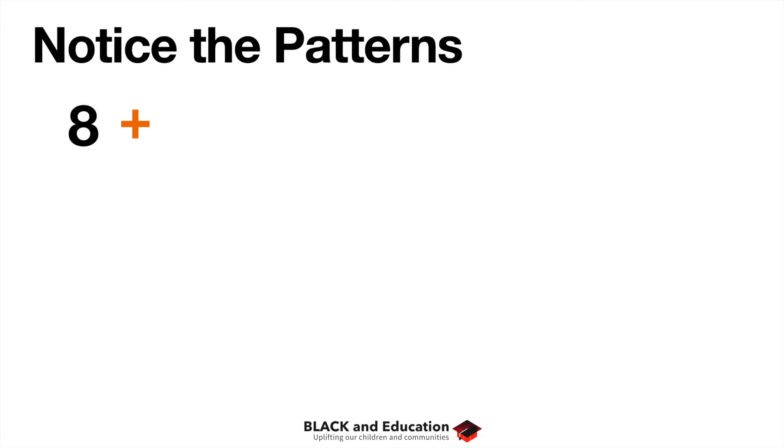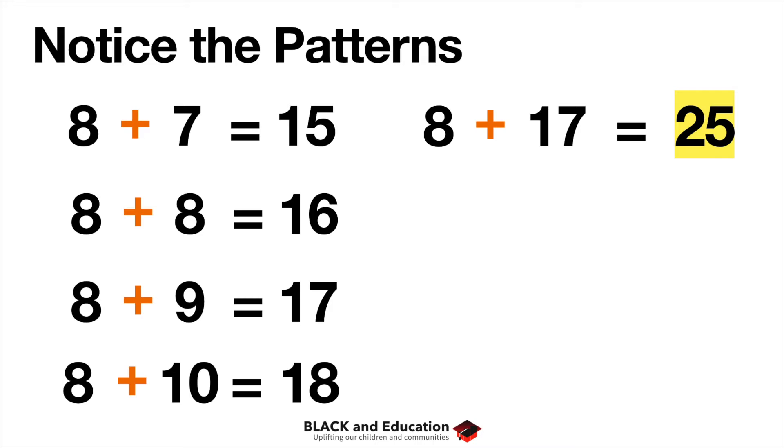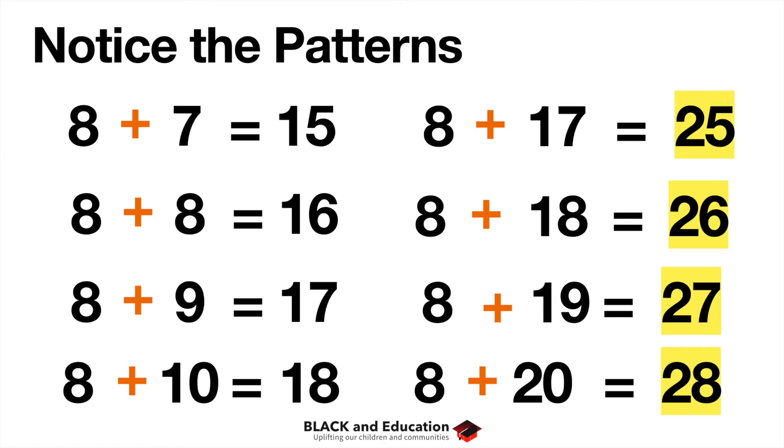Taking it a step further: eight plus seven is fifteen, eight plus eight is sixteen, eight plus nine is seventeen, eight plus ten is eighteen. So eight plus seventeen — because eight and seven in the ones place gives a five in the ones place — is twenty-five. Eight plus eighteen is twenty-six, eight plus nineteen is twenty-seven, and eight plus twenty is twenty-eight. You can start to see these patterns automatically.